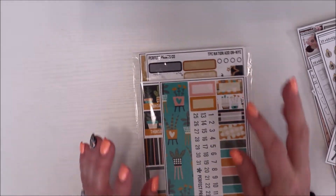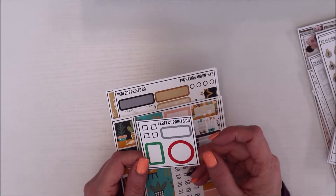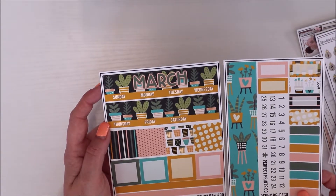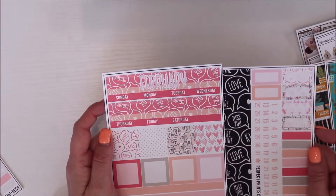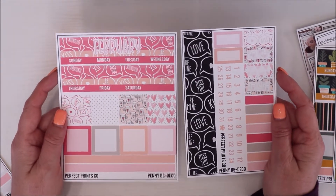Next is Perfect Prints Co. I bought very specific things for next year — I went through my stuff, figured out what I was short on, and ordered accordingly. There's my freebie from them. I picked up a bunch of B6 monthly kits. This one is March with the plants. I tend to plan a few months ahead, which is why I don't film very often — because when I'm using the planner, I like to have these all set up and ready to go.